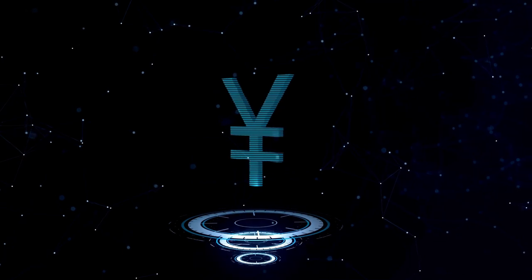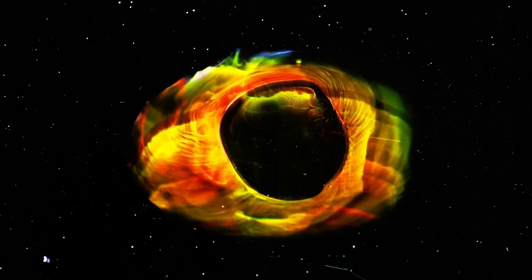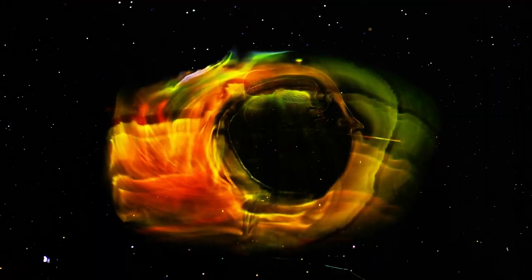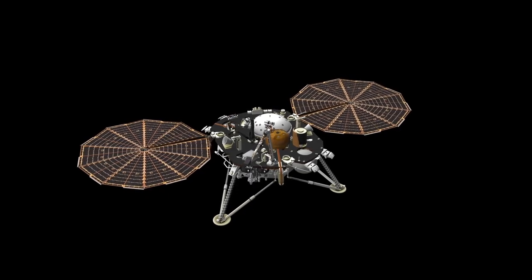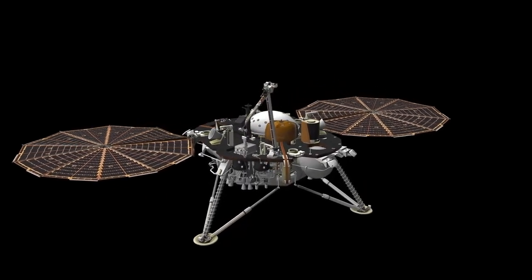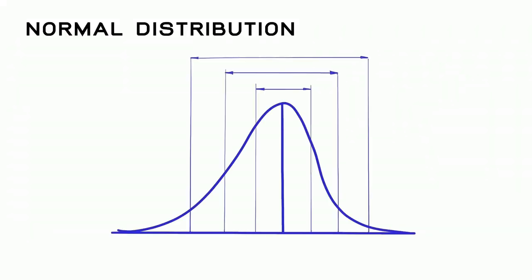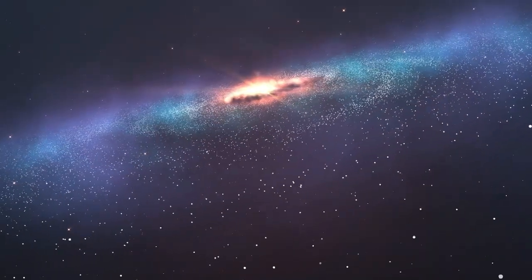Voyager 2 reached Saturn in August 1981, expanding on data gathered by Voyager 1 and making groundbreaking revelations about Saturn's intricate system of rings, moons, and magnetic environment. It revealed the intricate structure of Saturn's rings, discovering gaps, spokes, and braided patterns, suggesting dynamic processes such as gravitational interactions with moons and particles clumping together and dispersing. The spacecraft's images of distant planets, moons, and even Earth itself have underscored the vastness of space and the relative insignificance of our planet in the grand cosmic scale — challenging us to think beyond national or cultural boundaries and emphasizing the shared destiny of humanity as inhabitants of a small, fragile world.